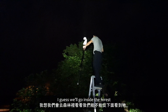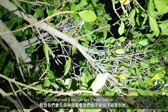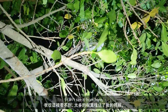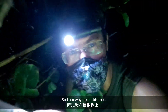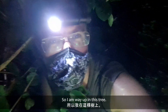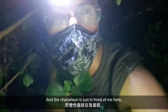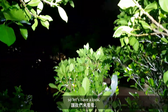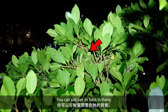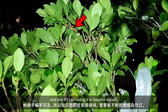So it moved down the tree a bit. I guess we'll go inside the forest and see if we can see it from below. I can't see it from here — there's too many leaves in the way. So I'm way up in this tree now. There's the ground way down there where that light is. The chameleon is just in front of me here, so let's have a look. It's almost within reach, so I'm just gonna grab that branch and see if I can swing it in towards myself.